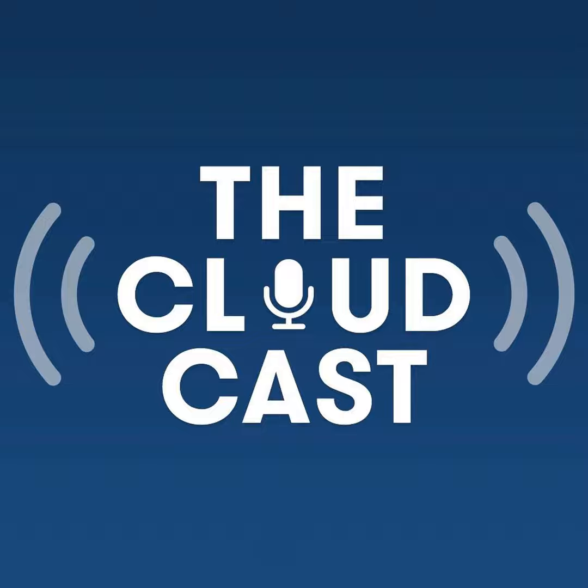Cloudcast Media presents, from the massive studios in Raleigh, North Carolina, this is the Cloudcast with Aaron Delp and Brian Grace Lee, bringing you the best of cloud computing from around the world.